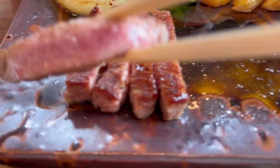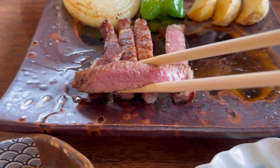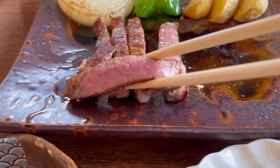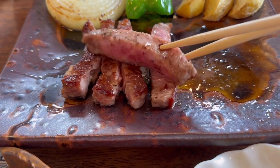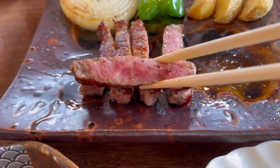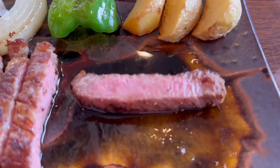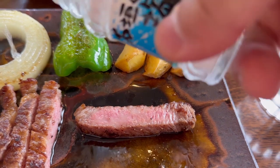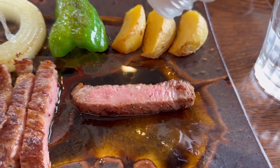Check it out — oh my god! It's so pink, it's so beautiful. This is Hitachi Gyu, Hitachi beef. Don't forget to try it with salt. This is Ishigaki salt. It enhances the flavor without overpowering it.